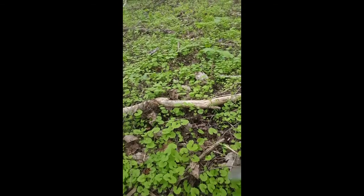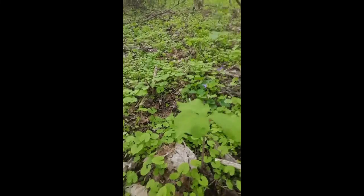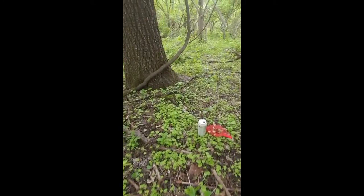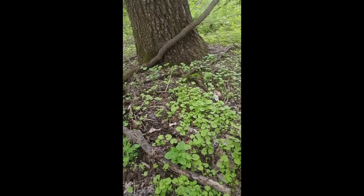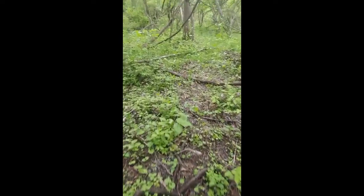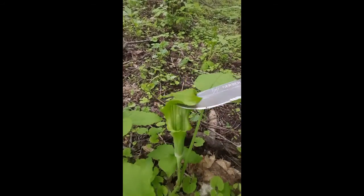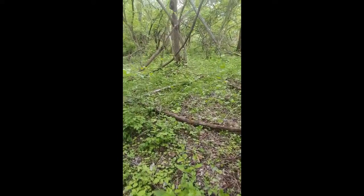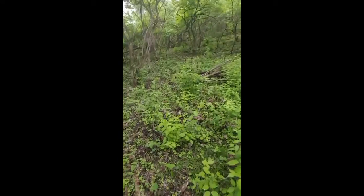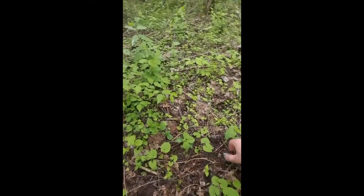Something you should notice is they really like growing near these little flowers. You can see the little flowers, and there are also these plants right here that trap bugs — they're a really good indicator. You can see one right here. You can find bugs in there. They're a good indicator of the soil type, and I find a lot of walnuts nearby too.